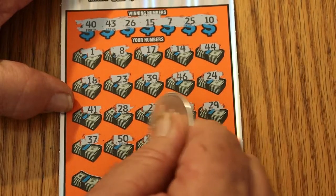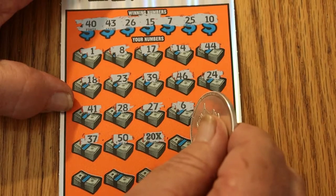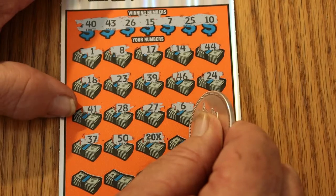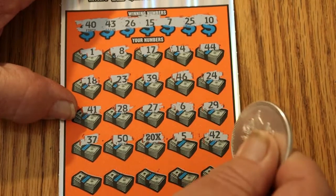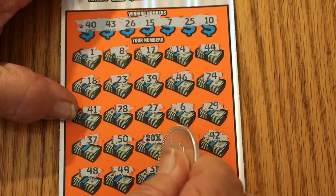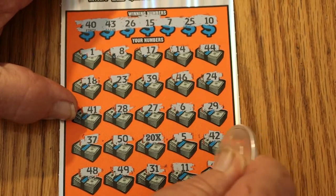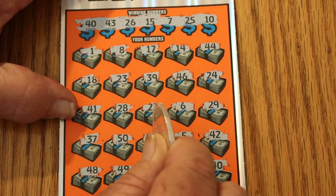20 times — there she is! That's always nice to see. Of course, it could be a dollar under there, but a win's a win. 5, 42, 48, 49, 31, 11, and 40. So we've got 40 here at the end and the 20 times symbol. We're going to get back to you on that one.